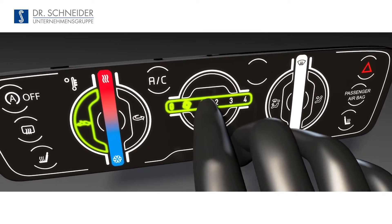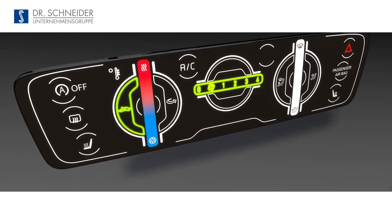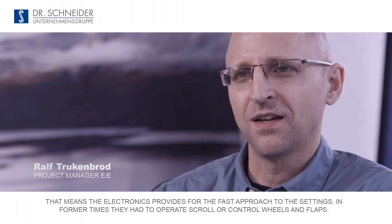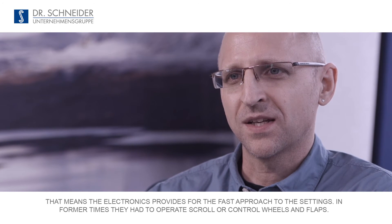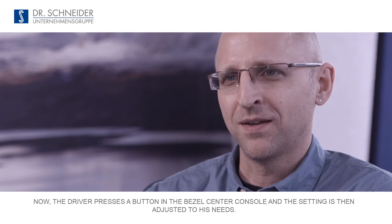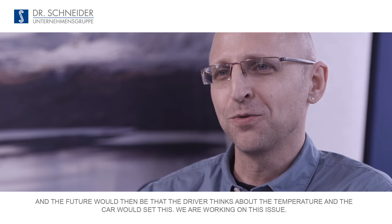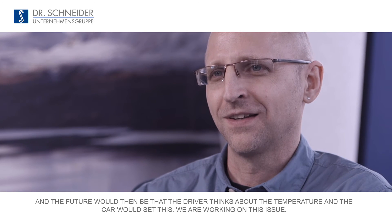The increasing integration of functions needs to change designs. We no longer think in individual components, but in entire systems. The driver and passenger want to create an ambience for themselves — to set the car to their preferences quickly. Electronics enable a fast approach to these settings. Previously you had to operate control wheels and flaps; now you press a button in the center console bezel and all the settings are configured as you want them. And in the future, if you think about temperature, the car would set it for you. We are working on that.